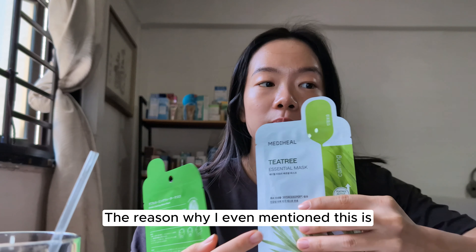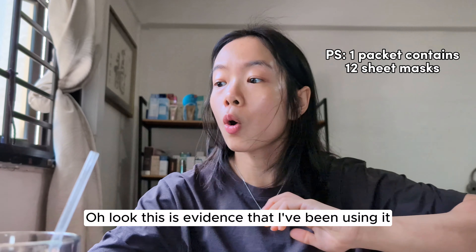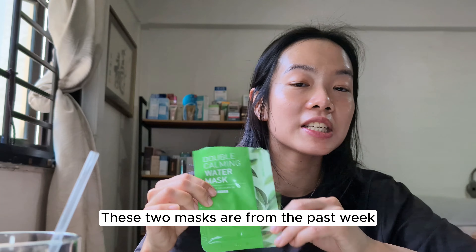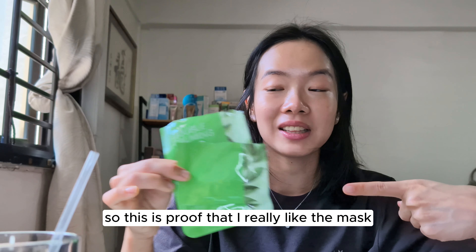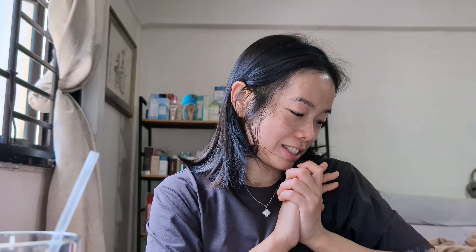The reason I'm even mentioning this is because it's like a cult favorite. As for this one, I only bought one packet of it — but look, this is evidence that I've been using it. These two used masks are from the past week, so this is proof that I really like this mask.